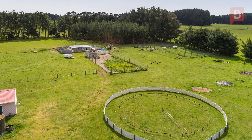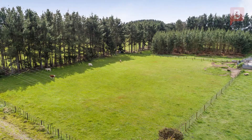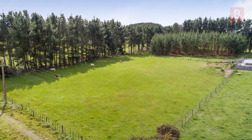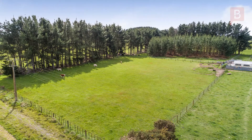Currently set up for greyhound training, this free draining block of 2.42 hectares has well established shelter plus a small 10-year-old forestry lot. A bore provides water to the troughs and top up for the house tank if needed.